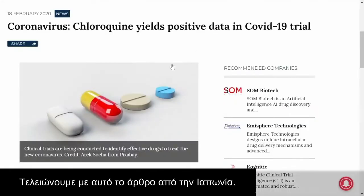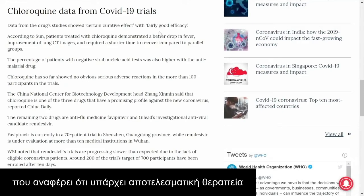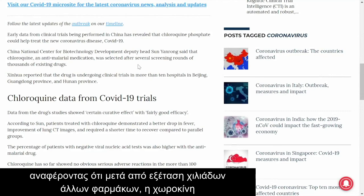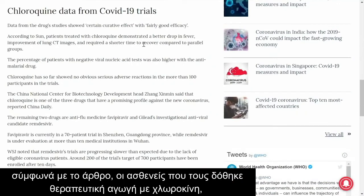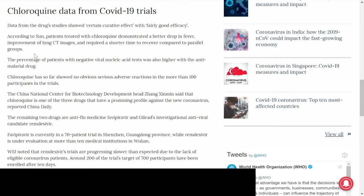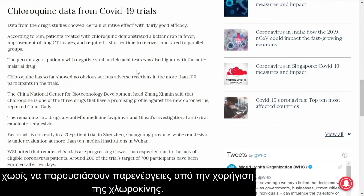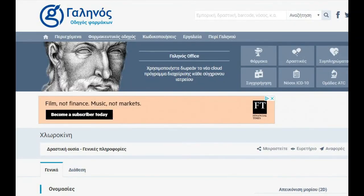We'll end on this, where they talk about the trials of coronavirus. Data from the drug study showed a certain curative effect with fairly good efficacy. Chinese National Center for Biotechnology Development Deputy Head Sun Yenrong said that chloroquine, an anti-malarial medication, was selected after several screening rounds of thousands of existing drugs. Patients treated with chloroquine demonstrated a better drop in fever, improvement of lung CT images, and required a shorter time to recover compared to parallel groups. The percentage of patients with negative viral nucleic acid tests was also higher with the anti-malarial drug. Chloroquine showed no obvious serious adverse reactions in more than 100 trial participants.